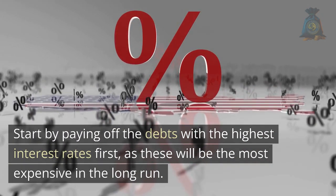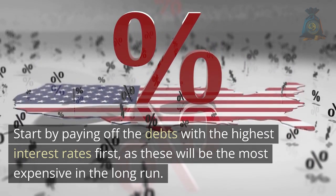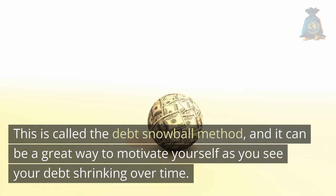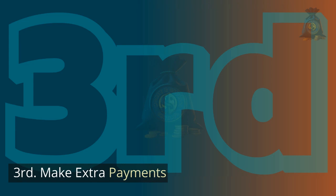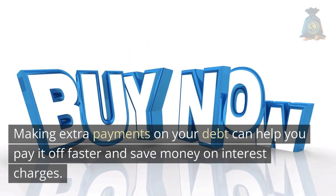Second, prioritize your debts. Once you've created a budget, it's time to prioritize your debts. Start by paying off the debts with the highest interest rates first, as these will be the most expensive in the long run. This is called the debt snowball method, and it can be a great way to motivate yourself as you see your debt shrinking over time.